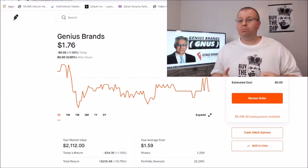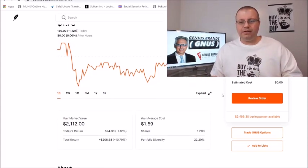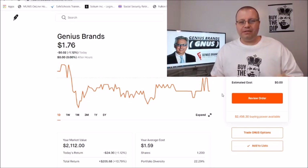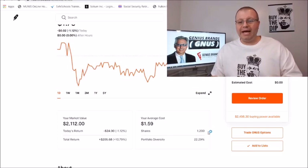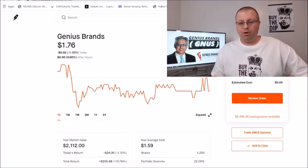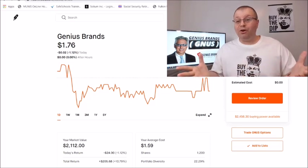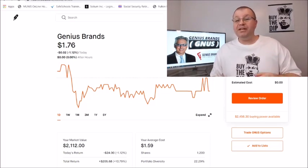So today you guys requested it and we're here to talk about Genius Brands, but there are some updates to go over. If you follow the channel, I had an options contract on this — I bought back when this stock was down around a dollar forty. I went ahead and exercised my options contract, so as you can see I have no options on this now and I have 1,200 shares at an average cost of a dollar fifty-nine. I'm currently up 10.79%, up about 205 bucks, so we're up 10% on this investment. I bought those 100 shares for a hundred dollars, so that brought my average cost down. I'm pretty happy with where I'm at — if this thing gets a pop, we could be sitting pretty good.